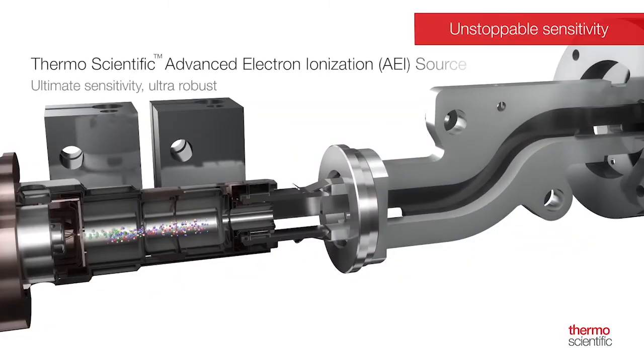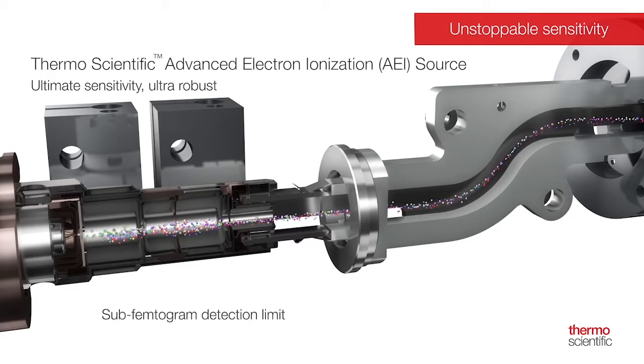This new AEI source is available on both the ISQ 7000 single quad and the TSQ 9000 triple quad. It features a new design that improves ionization efficiency, which basically means improved sensitivity. Customers get better sensitivity and better robustness.